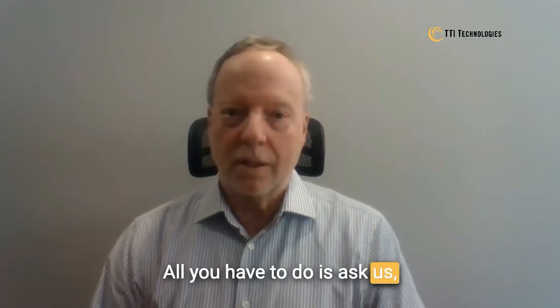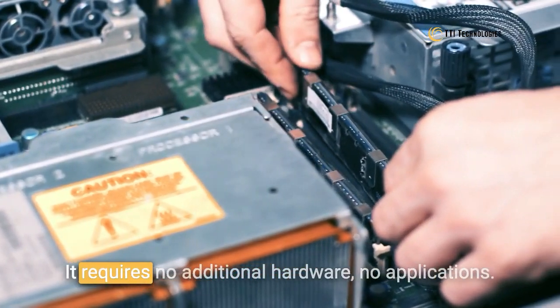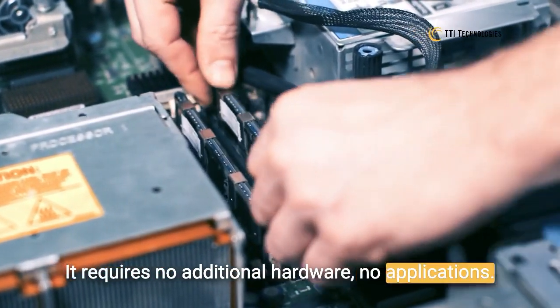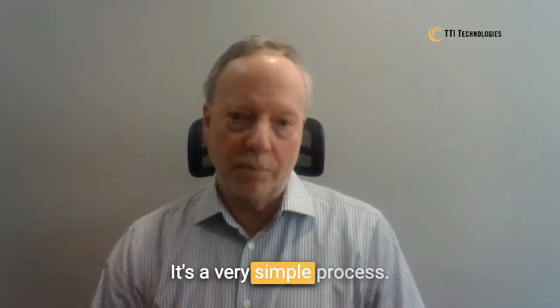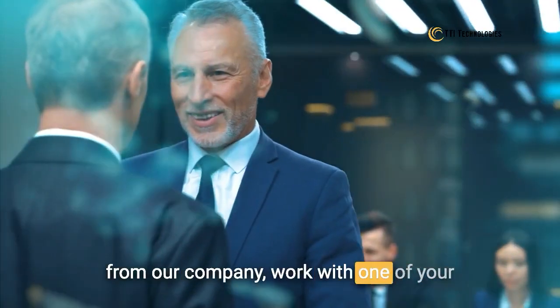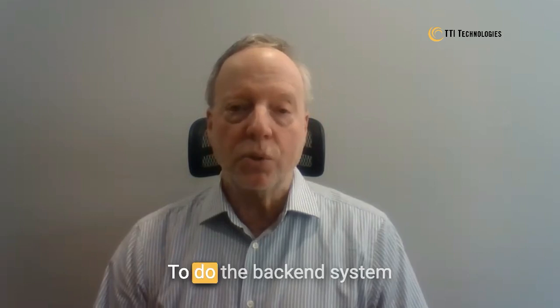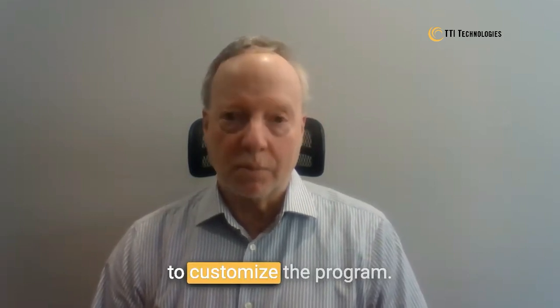All you have to do is ask us. We will download our program — it requires no additional hardware, no applications. It's a very simple process. And then we will have a dedicated representative from our company work with one of your agents or even one of your management team to do the backend system and customize the program.